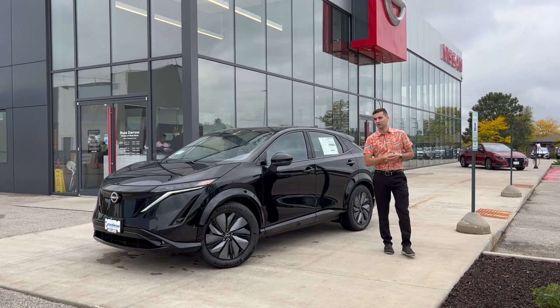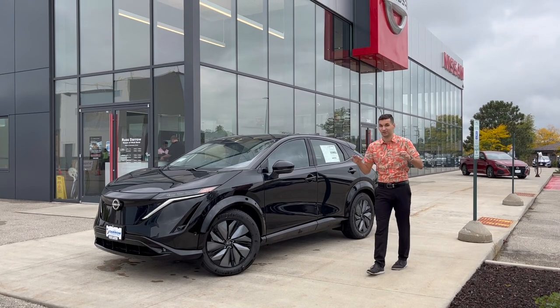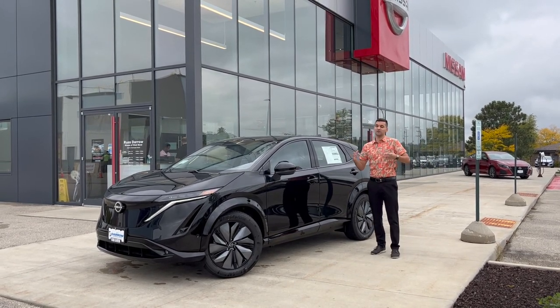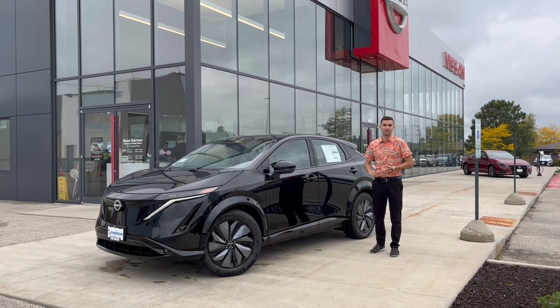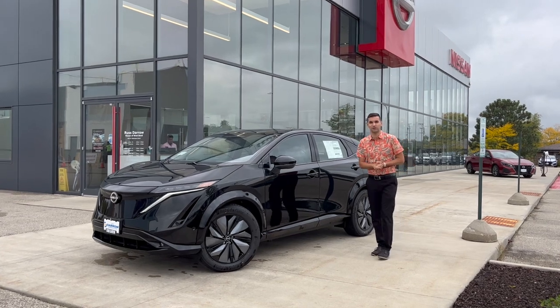Hey there, Drake with Rust Air and Nissan of West Bend and the 2023 Nissan Ariya Platinum Plus with E-Force, meaning this vehicle is equipped with all-wheel drive, tons of features including ProPilot Assist and ProPilot Park. Let's take a look at the inside and see what the Ariya is all about.